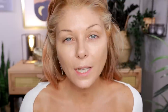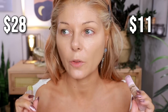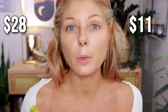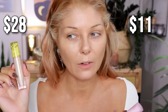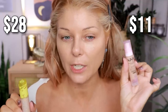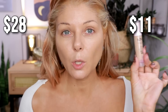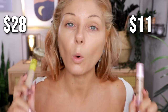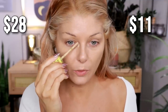For concealers, this is more about consistency, finish, and coverage than a color match. This is the NYX Bare With Me and the Cosrx Revealer. They're both very comparable — pretty thick in consistency, medium coverage that can be built up. The difference is this one is double the price of the NYX one. Cosrx comes in a few more shades, but is known for having very yellow-leaning shades, so if you don't have a yellow undertone you'll have an easier match in the NYX Bare With Me range.